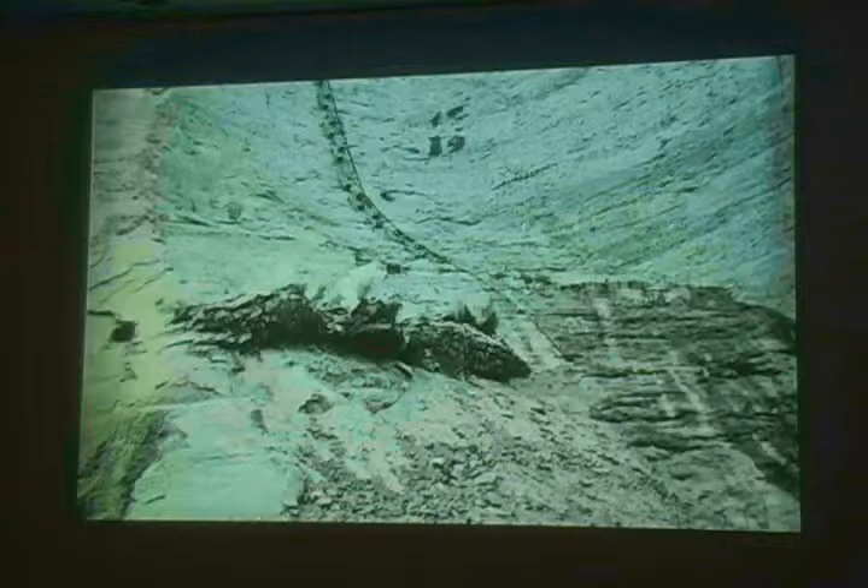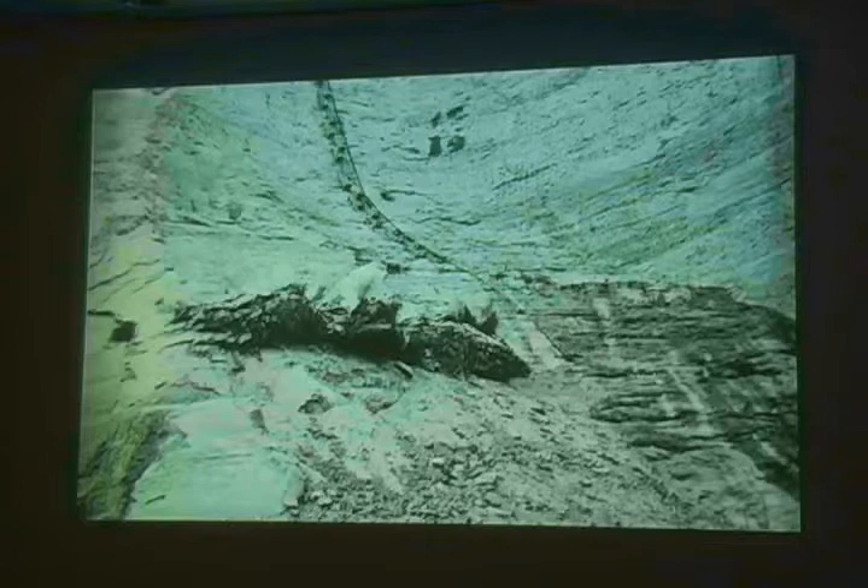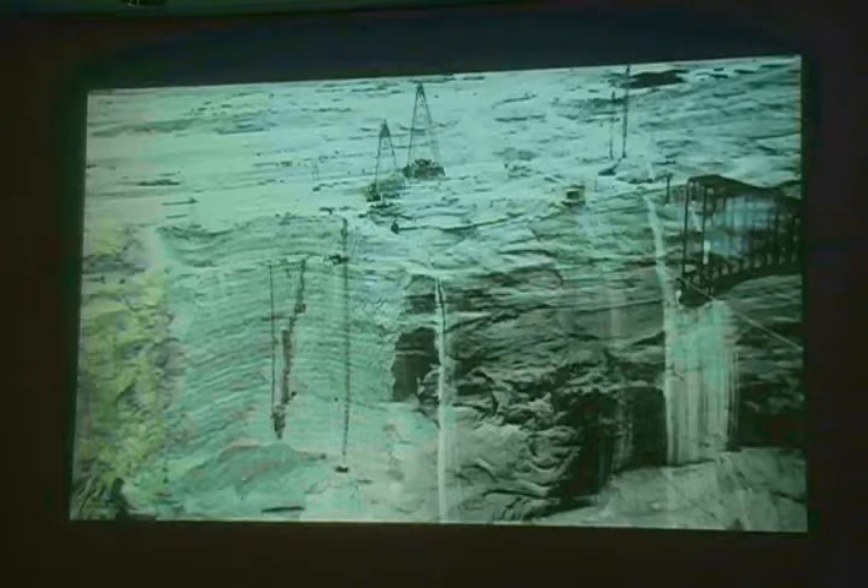The keyways, where the dam is going to meet the walls of the canyon, were blasted out from the top down — here you can see a blast taking place. These went back about 135 to 150 feet behind where the old canyon wall was, just to make sure that the dam was seated in really stable rock.